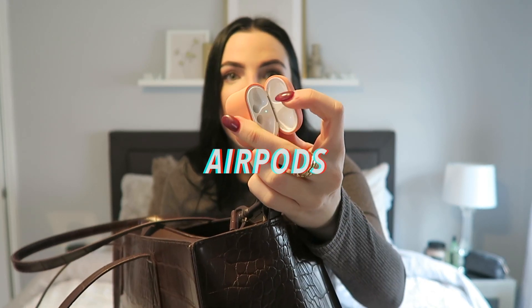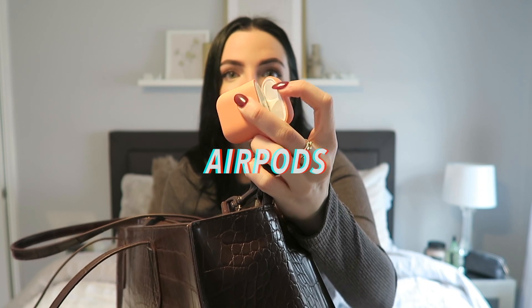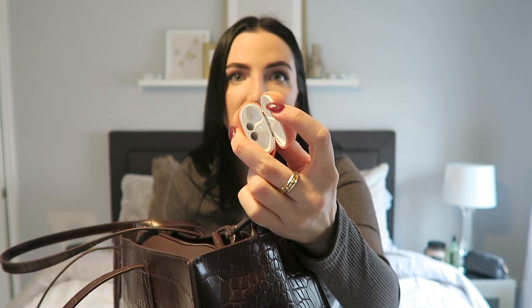And then I keep my AirPods case. I am notorious for losing my AirPods, so I just have it hooked on here. When I get off my train and get picked up, I can just throw them in there — it's perfect.